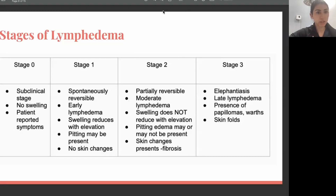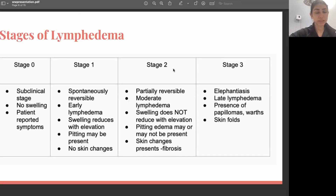Once the swelling doesn't go down with elevation anymore, and you have a moderate amount of swelling and start having skin changes, you're probably in stage two. If you touch your skin, you may feel it being a little bit harder than the unaffected side. You may also be experiencing pitting edema, which is when you press down on your skin and it takes some time for it to bounce back.